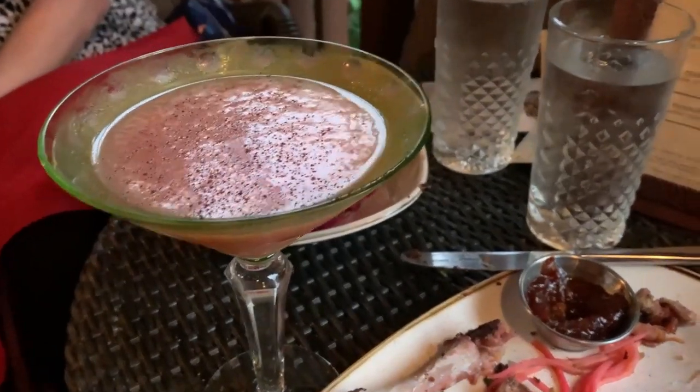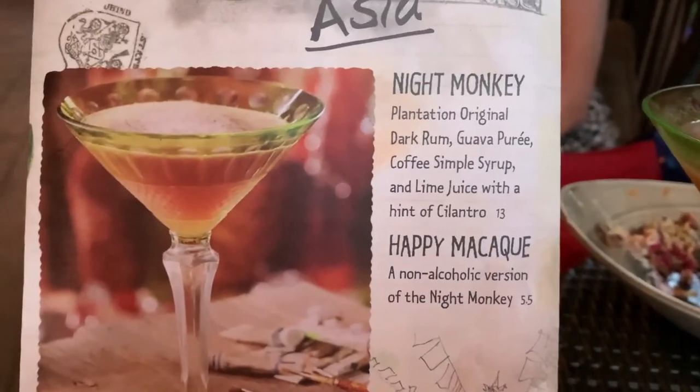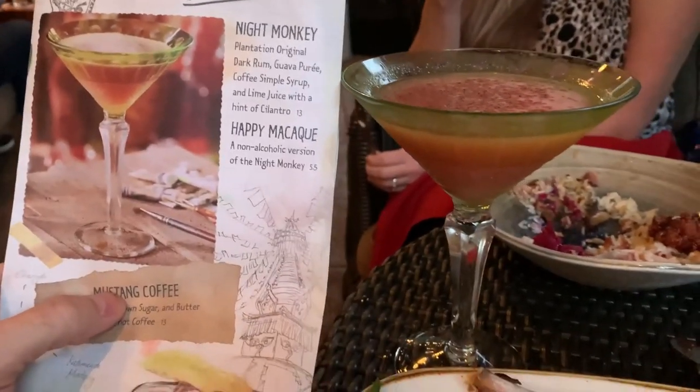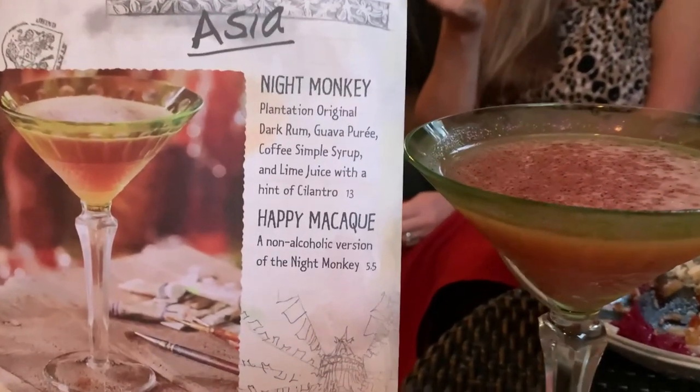I did get one other drink called the Night Monkey — it's got dark rum, coffee simple syrup, and even a little bit of cilantro. It sounded very interesting, so I wanted to give it a shot. Very good. It didn't look exactly like the picture, but hats off to Disney for getting the visualizations mostly right in their menu compared to the drinks they brought out.